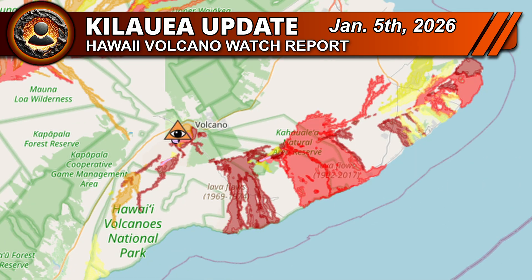Out on the east rift zone and southwest rift zone, things remain very quiet. Seismicity and ground deformation are both very low, and SO2 from those areas remain below detection limits, keeping the focus squarely on the summit activity.